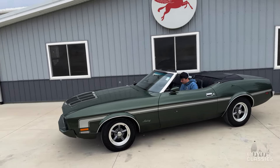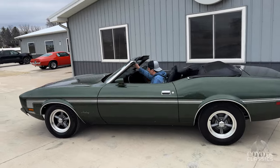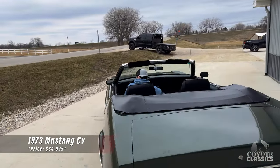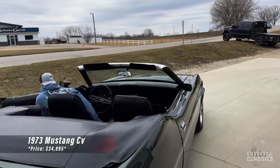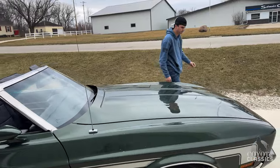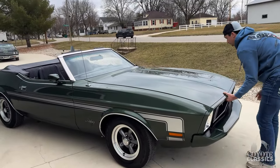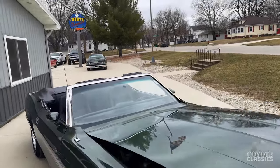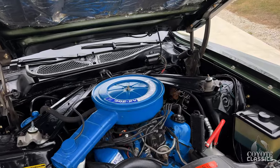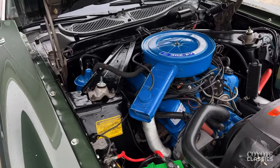Today at Coyote Classics we're checking out this beautiful rotisserie restored 1973 Mustang Convertible. Beautiful sounding 302 underneath the hood. A couple days ago it was convertible weather here in Iowa, but today the temperatures dropped a little bit and we're getting a little flurry of snow, so we'll hurry through this video and get this car back inside. Engine runs really strong.